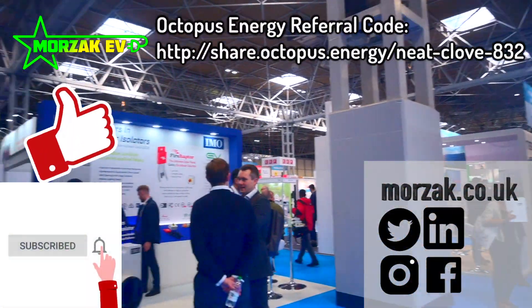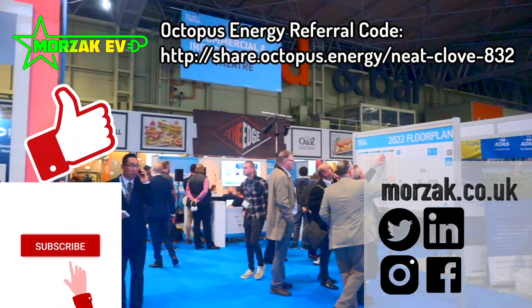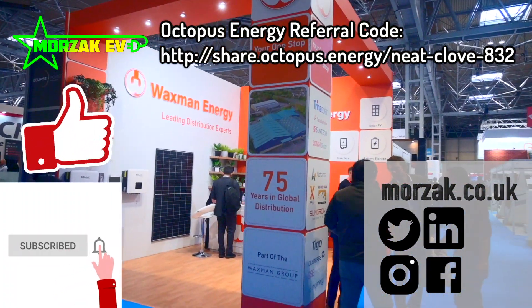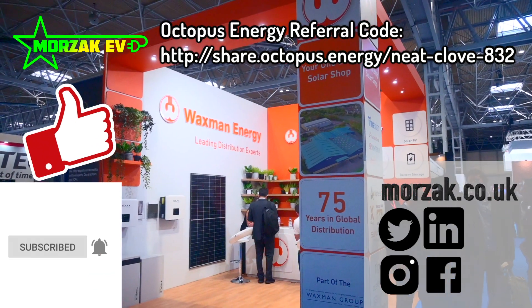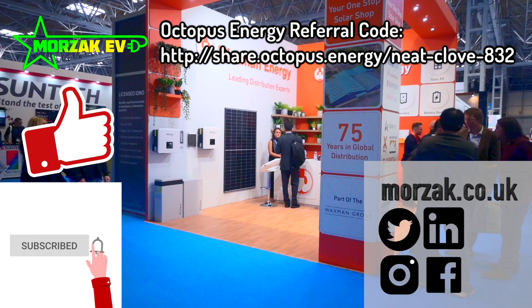I hope that video was useful — if it was, give us a cheeky thumbs up on that like button. If you're looking at energy suppliers, make sure you check out our Octopus referral code, check us out on our other social media, and in the meantime, thanks very much for watching.